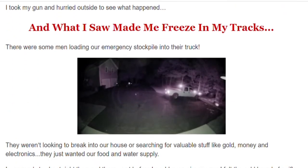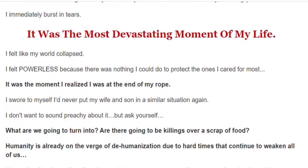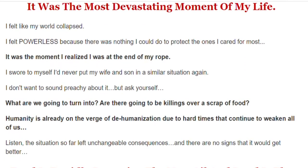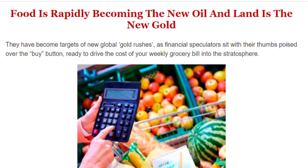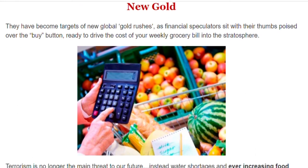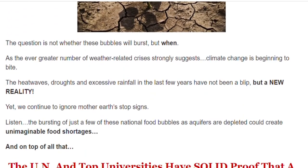Food is rapidly becoming the new oil and land is the new gold. Here in my city, everything got expensive after the pandemic situation, especially protein and fresh vegetables. So I decided to buy Backyard Miracle Farm to try to cover grocery bills and have food proof for my family just in case something happens.